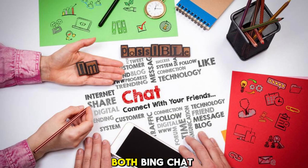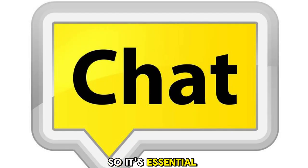In conclusion, both Bing Chat and Chatt offer fantastic features and benefits. So, it's essential to consider what you need and pick the right platform for you.